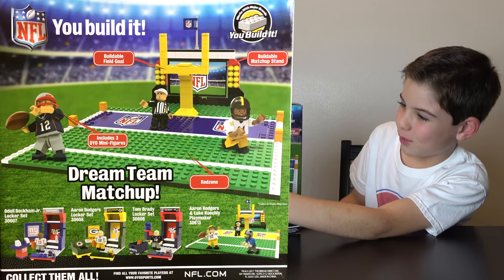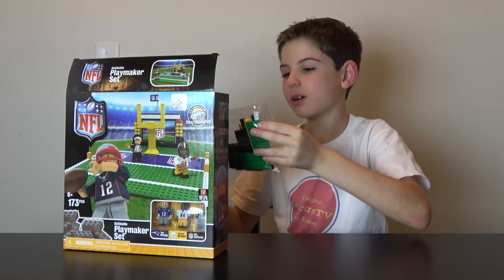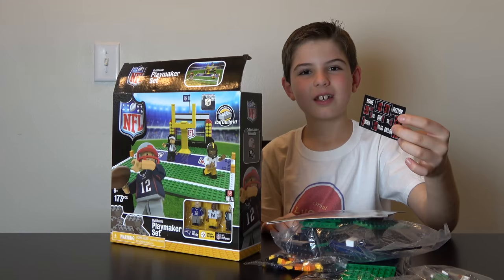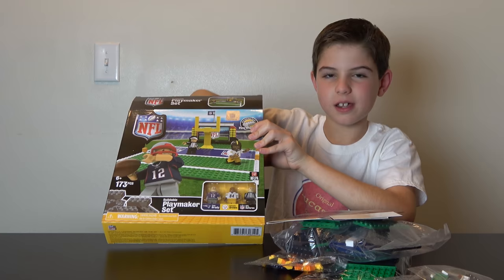They also sell these little sets with one minifigure and their lockers. So let's open this box and see what's inside. In this box, we've got a random medium bag, another random medium bag, a random big bag, a super small bag, a medium bag, another one, and the instruction booklet. Here we've got what looks like the scoreboard, and then a big NFL sign. And last, we've got the figures over here, which are hard to get.